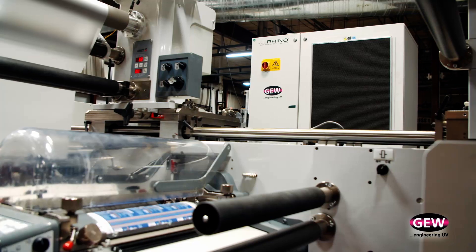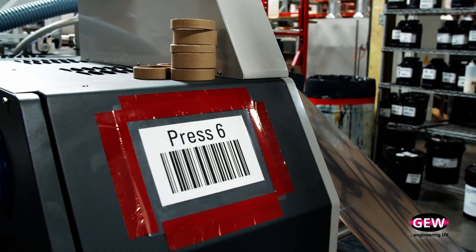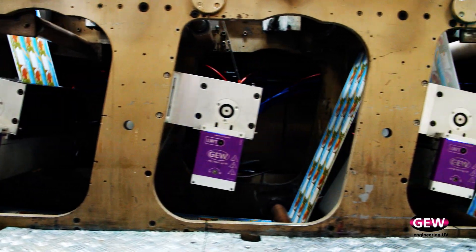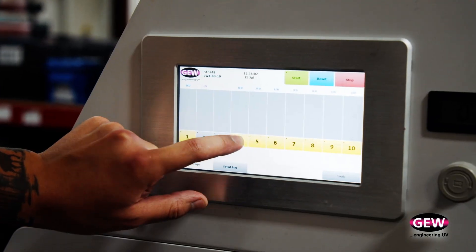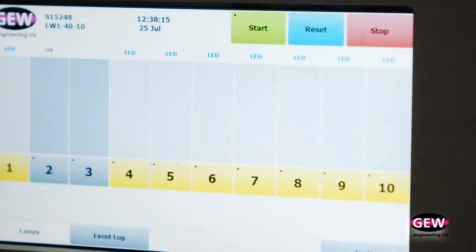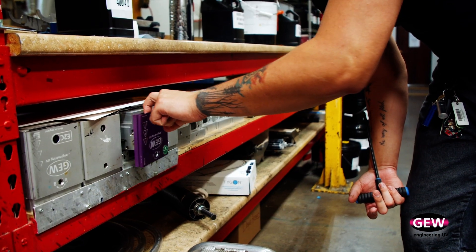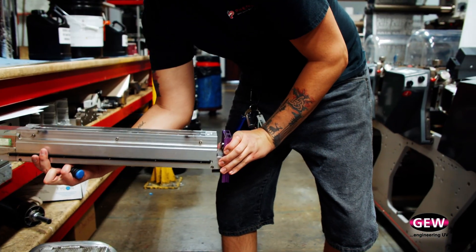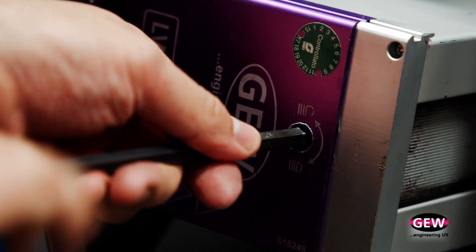We have five different GEW Rhino systems in the shop. We have two 10-color presses, one 8-color, and then a 5-color press that is LED only with a Rhino combination at the end on the sixth station. We have 44 GEW lamps and 29 of those are Rhino lamps, where you can interchange the technology between Mercury Arc and LED and get the best of both worlds.